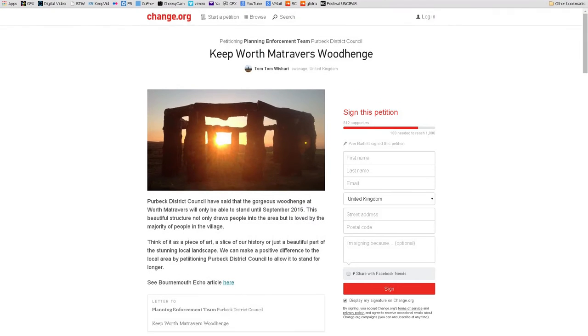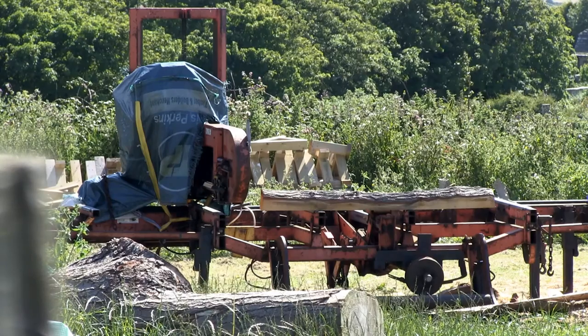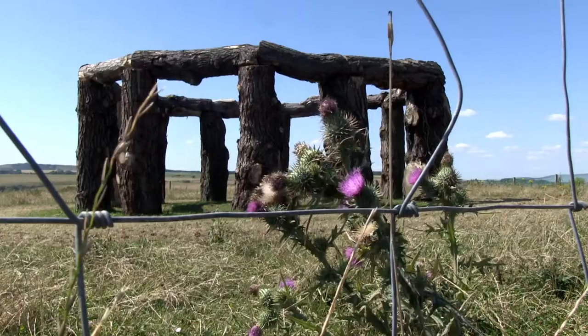Campaigners have started a petition to save the Henge. I'll bet the builders of Stonehenge didn't get planning permission, and theirs stayed up. I wanted Charlie to have the final say, but he was too busy cutting wood to comment. Will the Henge be allowed to stay? Somehow I doubt it.